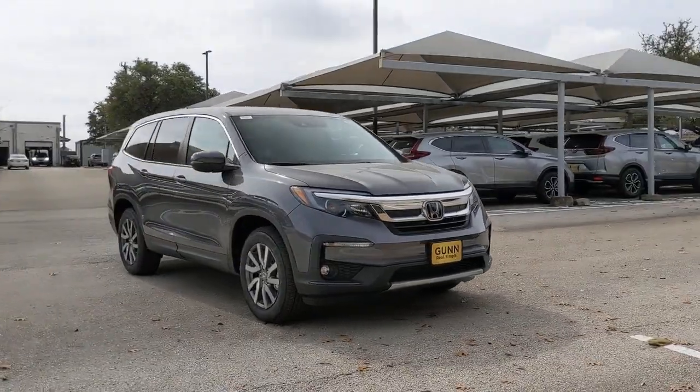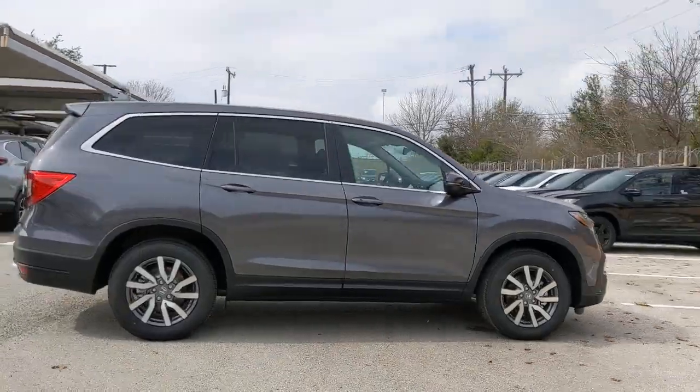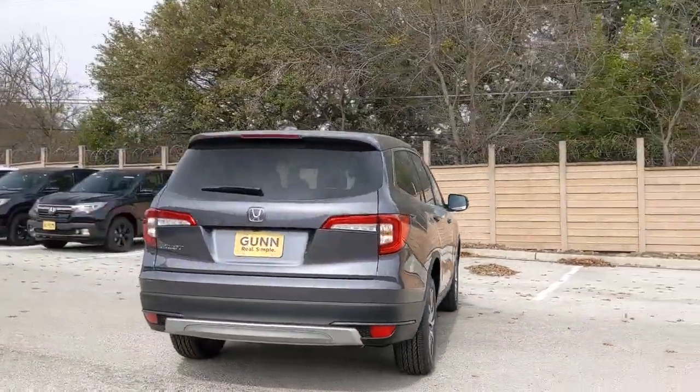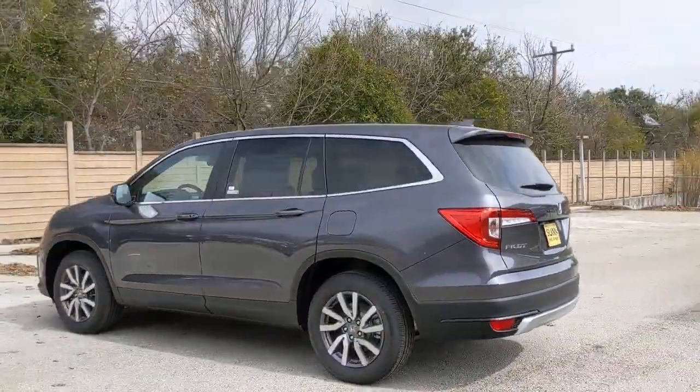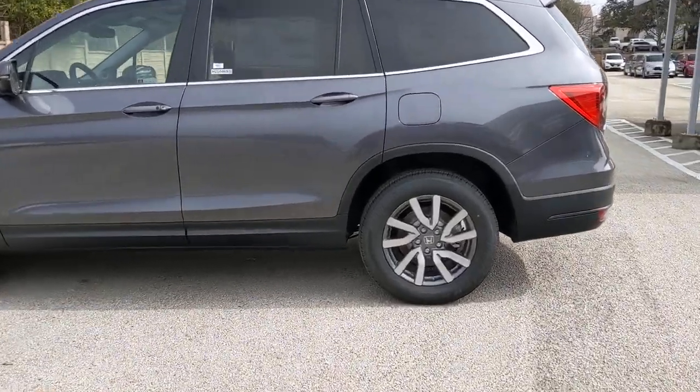Take a moment to check out the 2021 Honda Pilot — the refined, spacious family SUV that keeps you safe, comfortable, and in command on every adventure. From all-weather and towing capability to comfortable cruising, it's the ultimate family vehicle.